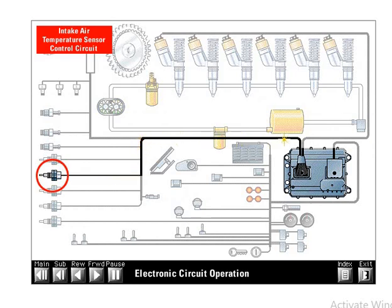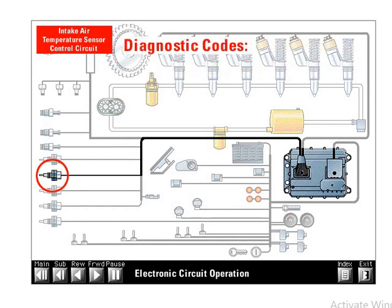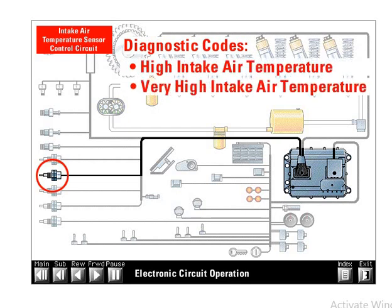The intake air temperature sensor measures the temperature of the air entering the intake manifold and converts temperature to a resistance value that the ECM reads. The ECM uses the intake air temperature signal to help determine proper injection timing and engage or disengage the cold mode strategy. High intake air temperature will turn on a warning lamp if the electronic monitoring system is programmed to warning, derate, or shutdown. However, high intake air temperature will not cause the ECM to derate or shut down the engine. Diagnostic codes are high intake air temperature and very high intake air temperature.